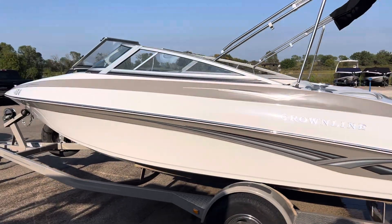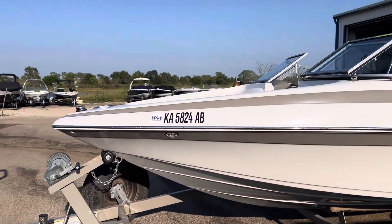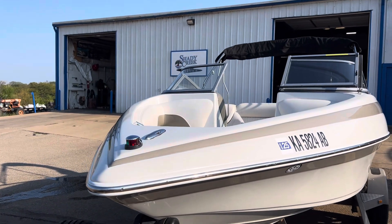What's going on everyone? Jake Morgan, Shady Greek Marina, El Dorado, Kansas, doing a quick walk-around video of this exceptionally clean 2008 model year Crownline 180.